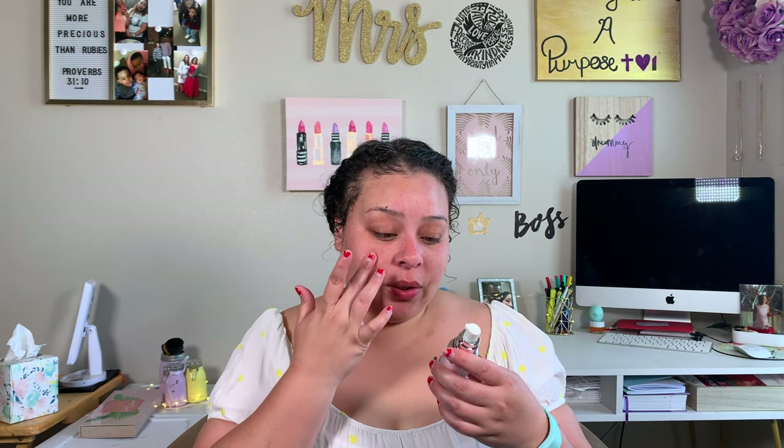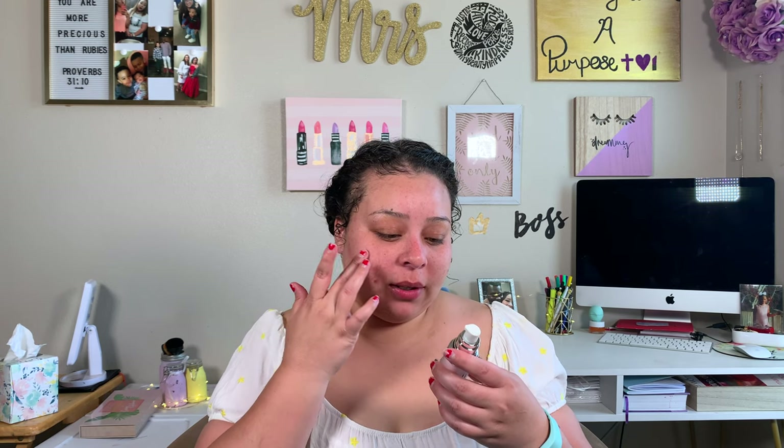I thought it was going to be pink, but it's white — it looks pink in the bottle. I don't know how I feel about the smell; it smells like a cleaning spray. But it feels nice, really good — not thick, kind of satiny. That's the silicone filling because the first two ingredients are dimethicone and dimethicone cross polymer, and the fourth and fifth ingredients are dimethicone again.